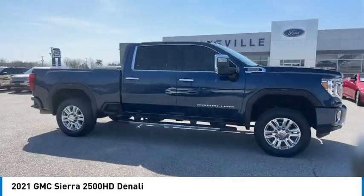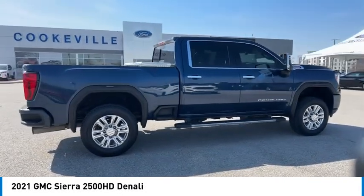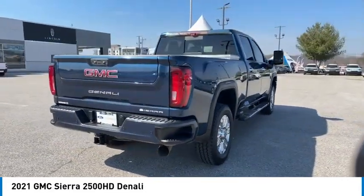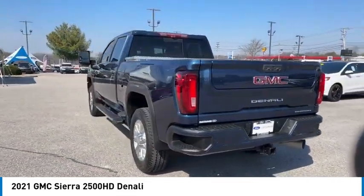Take a ride in the 2021 Sierra 2500 HD. The GMC Sierra 2500 HD has all your workhorse basics covered. Here are some of this vehicle's great options.